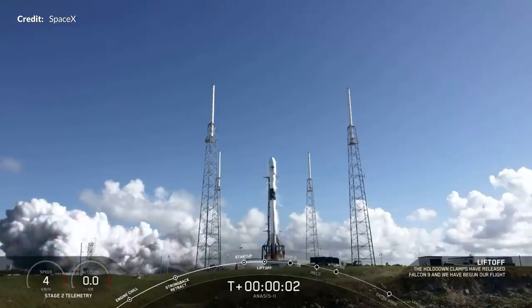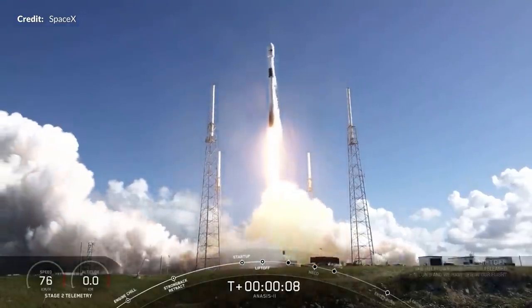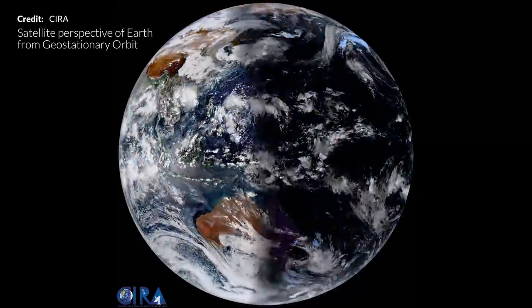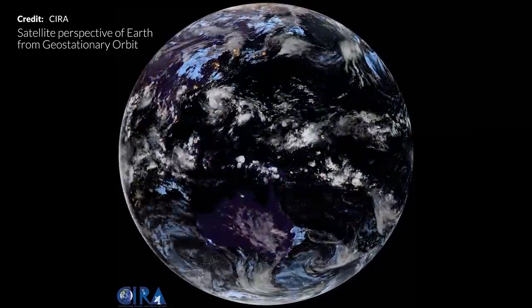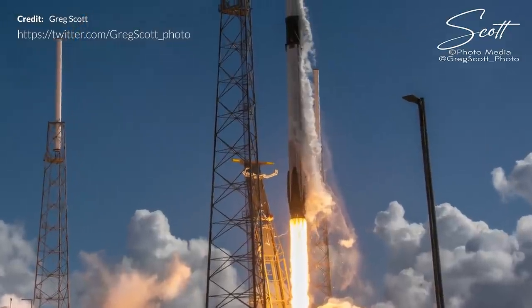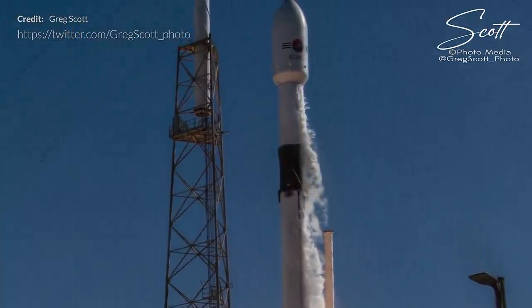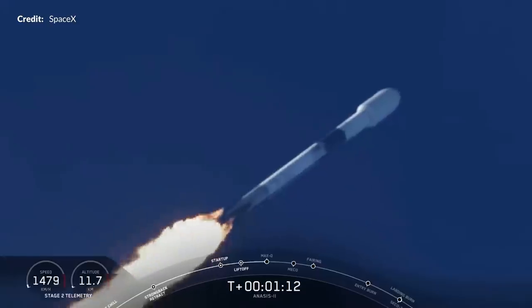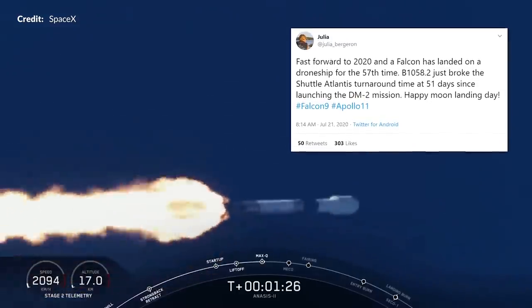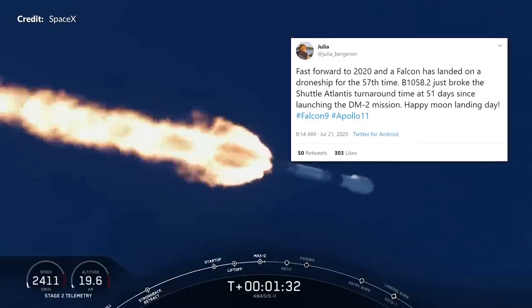This week we witnessed another beautiful launch of the Falcon 9 with the ANASUS-2 mission, a South Korean communication satellite destined for geostationary orbit — an orbital period equal to Earth's rotation, meaning it appears fixed in the sky. The booster for this mission was the very same booster that not so long ago launched Bob Behnken and Doug Hurley up to the International Space Station — booster B-1058 with the worm logo on the side. This was its second flight, with its first flight on the 30th of May, making just 51 days between flights — a record for SpaceX, with the previous best being over 60 days. This booster also broke the shuttle Atlantis turnaround time, which is a great milestone.